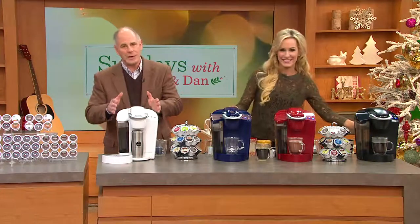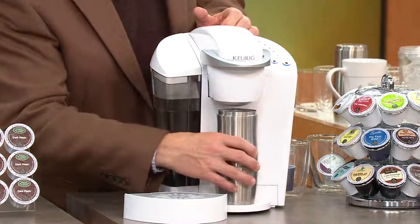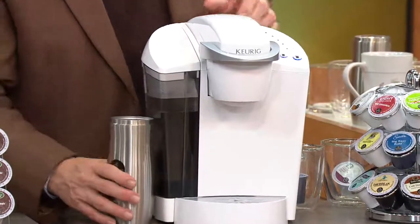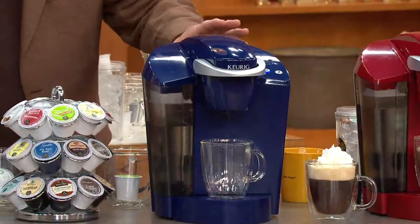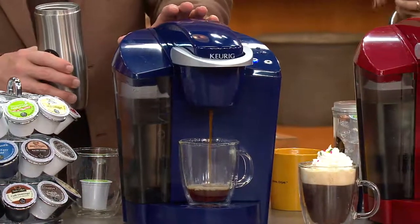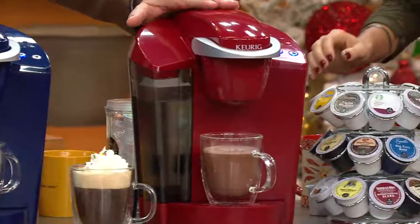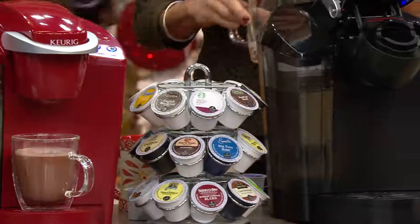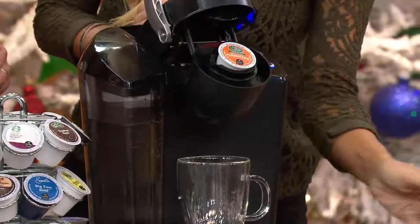We've got four great basic colors. We've got white — clean, crisp, easy. We've got blue, which is by far the most limited. When these are gone, they're gone. This is a very limited-time offer; we can make this price available only for a short period of time. Then we've got red, which matches a lot of our other appliances that QVC makes available. And then we've got a great basic black.